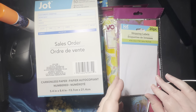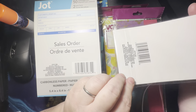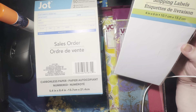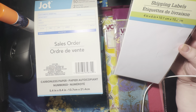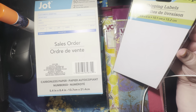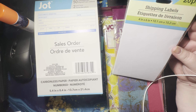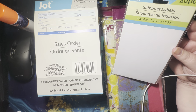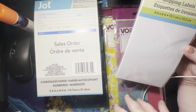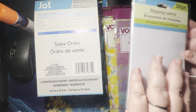I also found these shipping labels — I believe these are full-size shipping labels. One of my coworkers gave me a Cricut Joy, so maybe I can make stickers using the shipping labels with the Cricut Joy. I also have an Epson printer, so maybe I can have an image printed on the Epson and then put it through the printer to print out. That'd be fun.